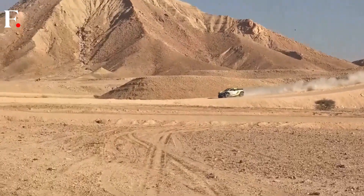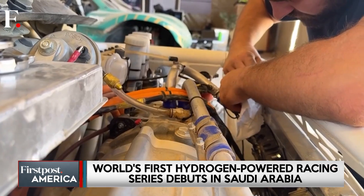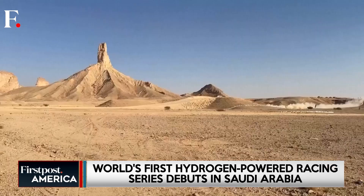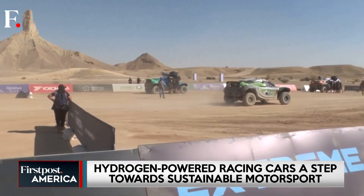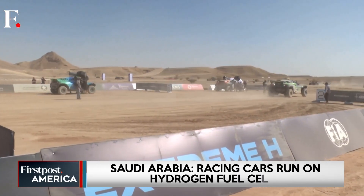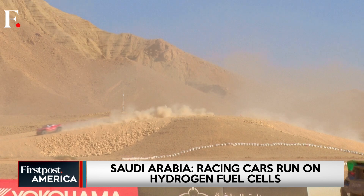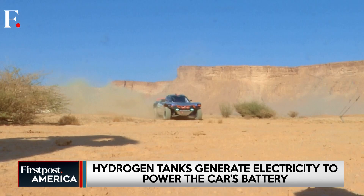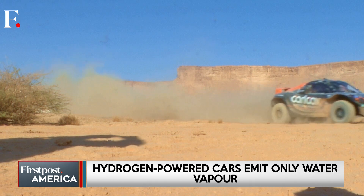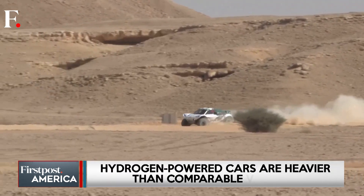The roar of engines in the Saudi desert just got a little cleaner and a lot more futuristic. A brand new racing series called Extreme H has made its debut in Qadiyah City, showcasing the world's first hydrogen-powered off-road race cars. Built as the next step from the all-electric Extreme E series, this championship pushes motorsport into a new, greener era.